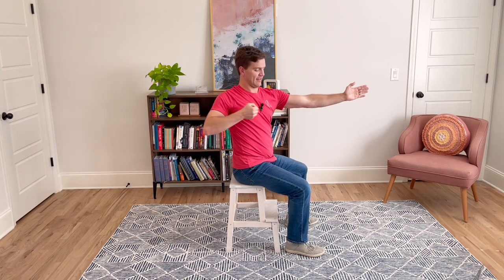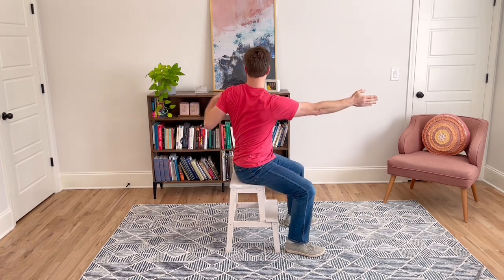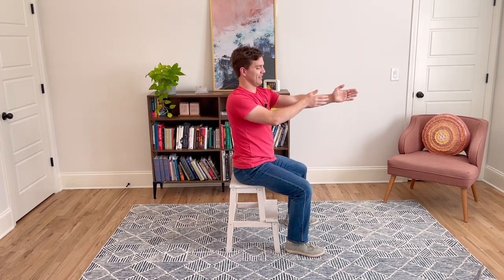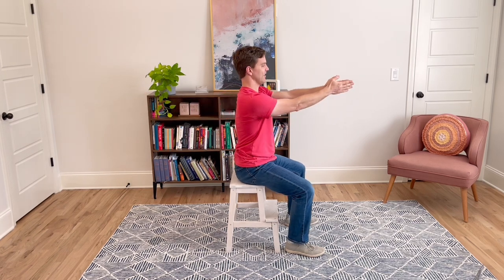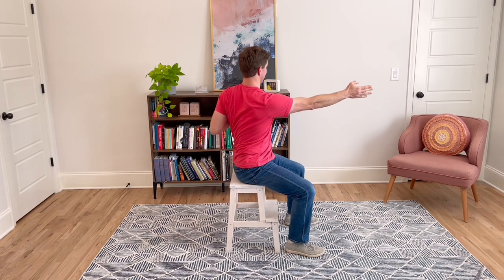I'm so glad you stretched with me today — hope this feels great on your neck, it feels great on mine! It's a quick stretch you can do throughout your day, throughout your week. Breathe out as we twist, look over your shoulder, breathe in. Let's do one more — look over your shoulder and come back. Awesome job, awesome job!